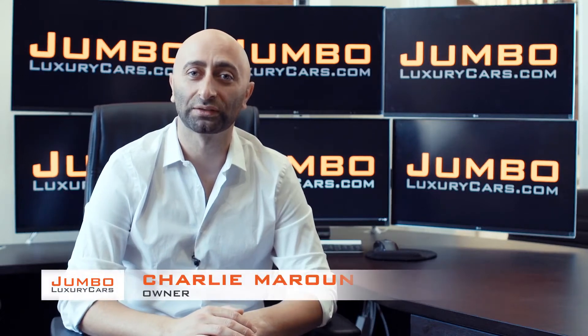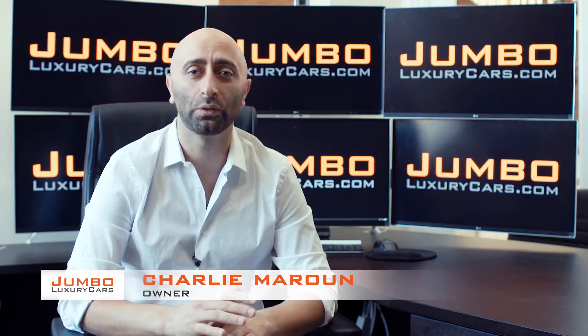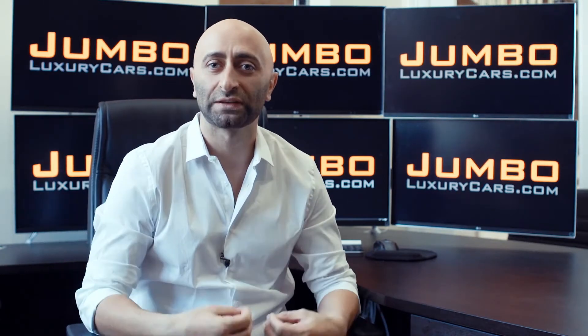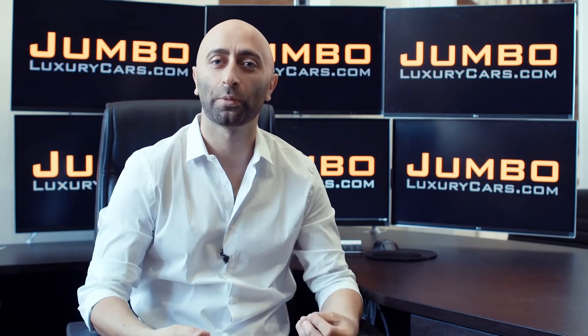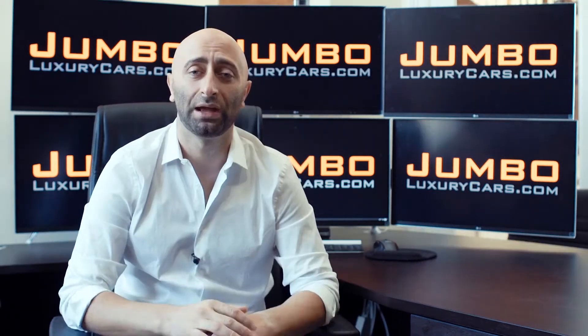Hi guys, this is Charlie, owner of Jumbo Luxury Cars. Thank you for clicking on this video. What you're about to see is a full unbiased transparent walkaround of any wear and tear on this vehicle. We're going to show you dents, scratches, tire tread, and any warning lights on the dash. We do this to show transparency in our dealership. The video is more important than the picture — that's why we're a pioneer in our industry.